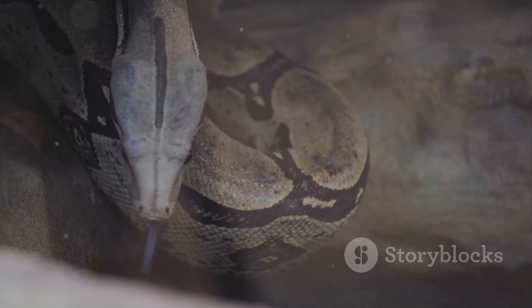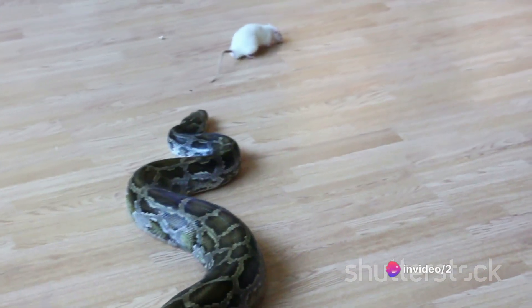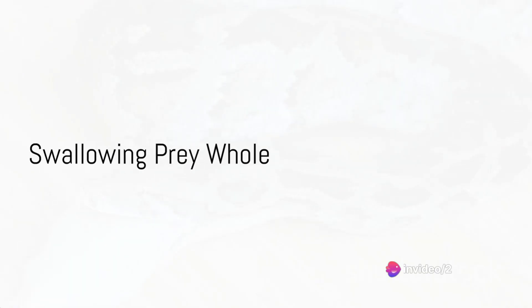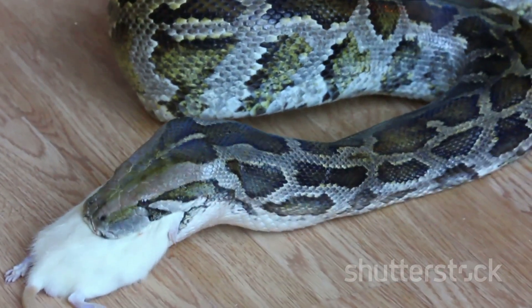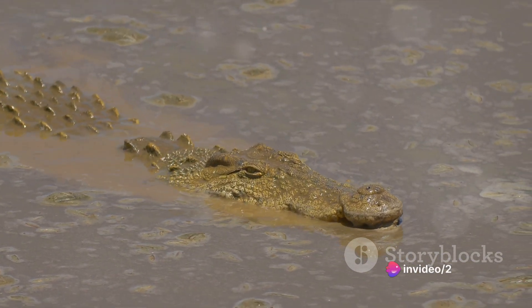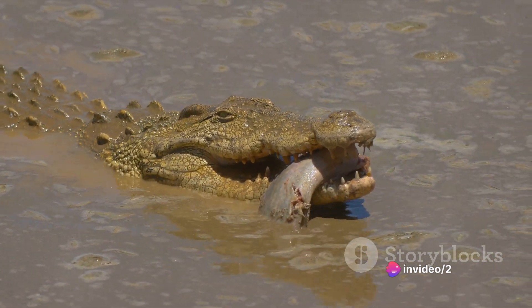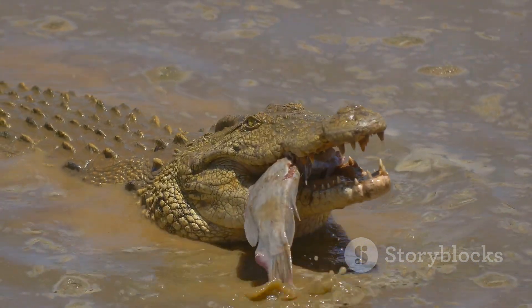After the prey is incapacitated, it's time for the snake to enjoy its meal. This is the culmination of the hunt — the final act in this deadly dance between predator and prey. The final step in the snake's hunting process is perhaps the most fascinating: swallowing the prey whole. You might wonder how a snake can consume something larger than its head. The answer lies in the snake's remarkable jaw. Unlike humans, a snake's lower jaw is not fused at the front, but instead connected by a stretchy ligament that allows the jaw to separate widely.